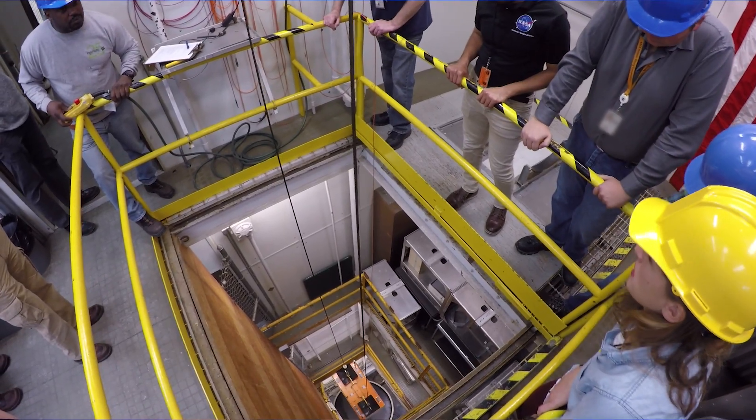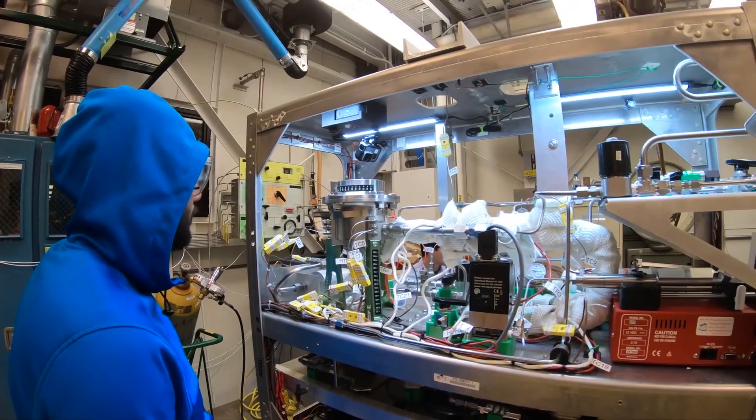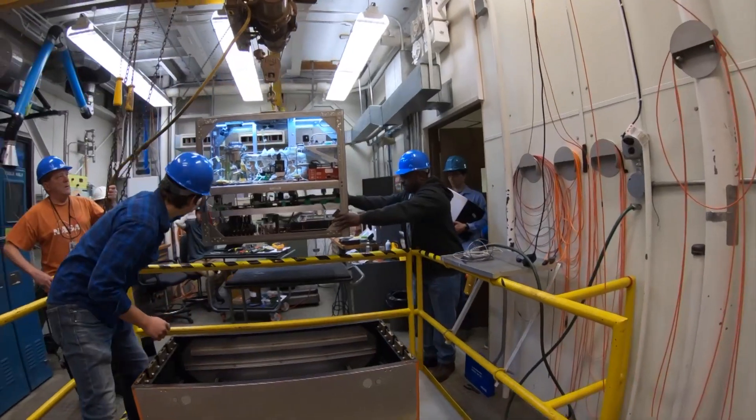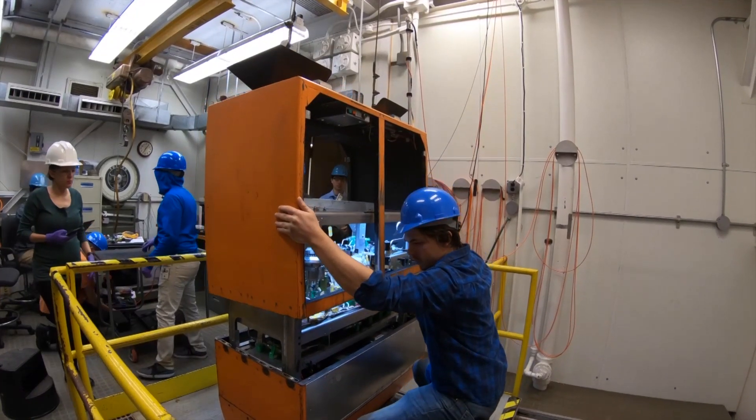Building upon previous studies, the team developed a prototype reactor we call OSCAR — Orbital Syngas Commodity Augmentation Reactor — an early-career initiative project funded by NASA's Space Technology Mission Directorate in 2018. Working on OSCAR has demonstrated new ways to manage trash and waste in space by offering new options for safe disposal and the potential to transform it into useful resources.